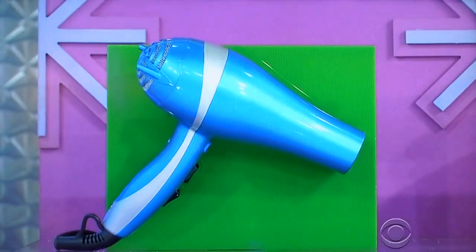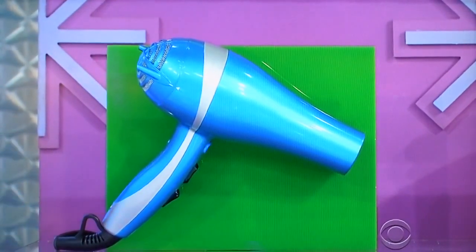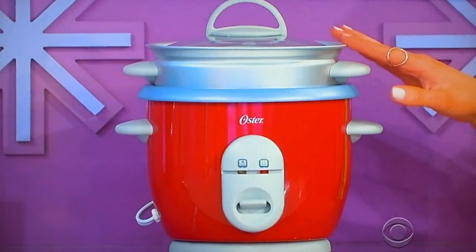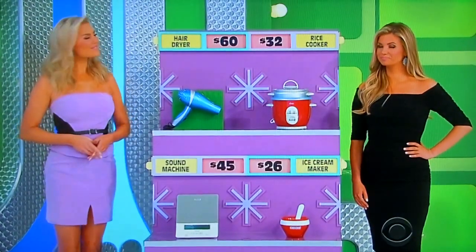All right, first up, with four heat and two-speed settings, this 2,000-watt hair dryer provides a wide range of styling options. And then, this one-touch rice cooker has an automatic keep warm setting and auto shut-off. We have the hair dryer at $60, the rice cooker at $32. Which one is the half-off price? One's the actual retail price, one's the half-off price.